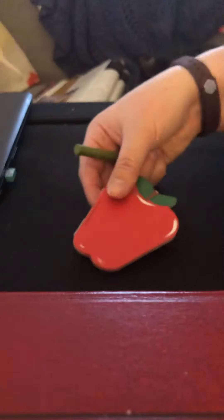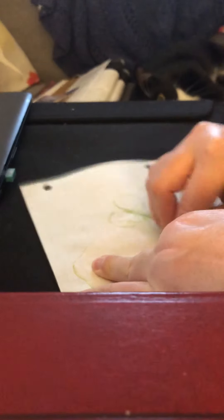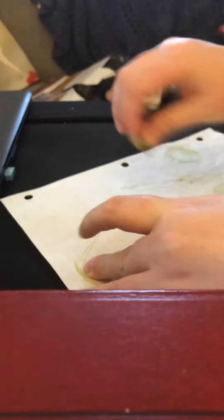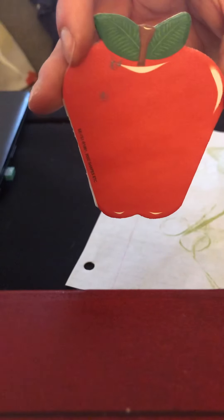Oh yeah, it kind of looks like a tire! You know what works really well for this? I'm using Legos. See what you can find around your house — I don't have as many cool things here as I would have at school. Again, that's just a pad of paper shaped like an apple.